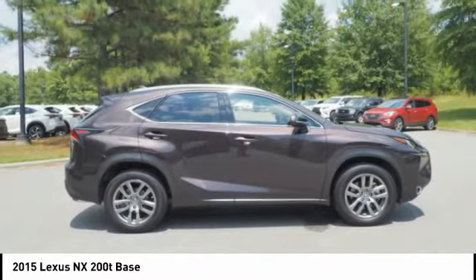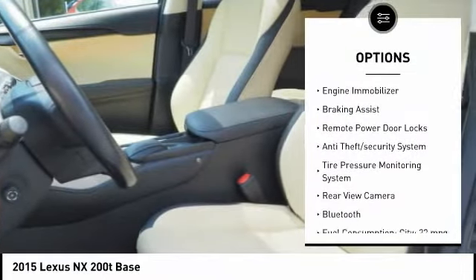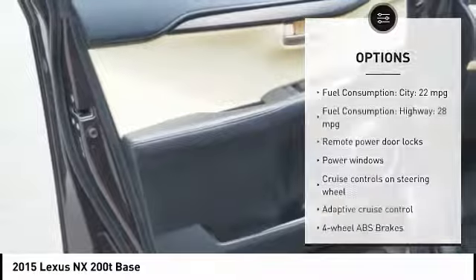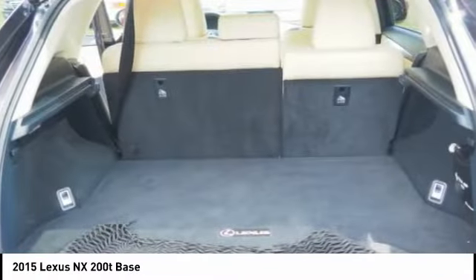Here are some of this vehicle's great options: roof rails, stability control, daytime running lights, engine immobilizer, braking assist, remote power door locks, anti-theft security system, tire pressure monitoring system, rear view camera, and Bluetooth.